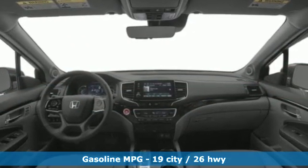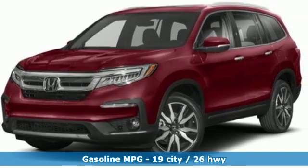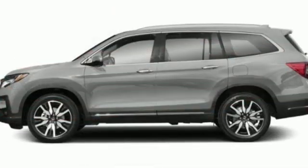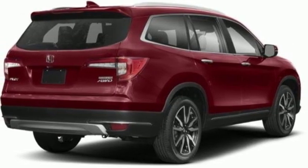Features include V6 engine, heated leather bucket seats, integrated navigation system with voice activation, configurable instrument gauges, dual zone climate control, and push button start proximity key.